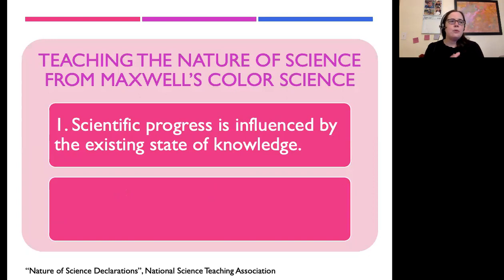To conclude, I want to point out a couple of things we can learn — especially that you can teach your students — about the nature of science through Maxwell's color science. The first is that scientific progress is influenced by the existing state of knowledge, from the NSTA's nature of science declarations. Maxwell did not do this entirely on his own. He built his work and experiments on the color theory of Thomas Young, who was himself in conversation with Newton's work. No man is an island — scientific progress continues to push forward based on what came before.